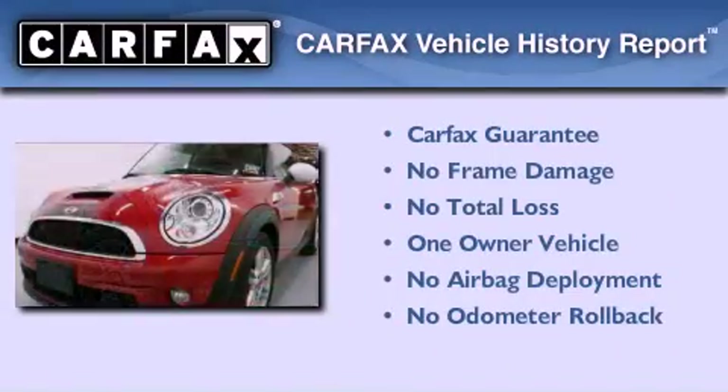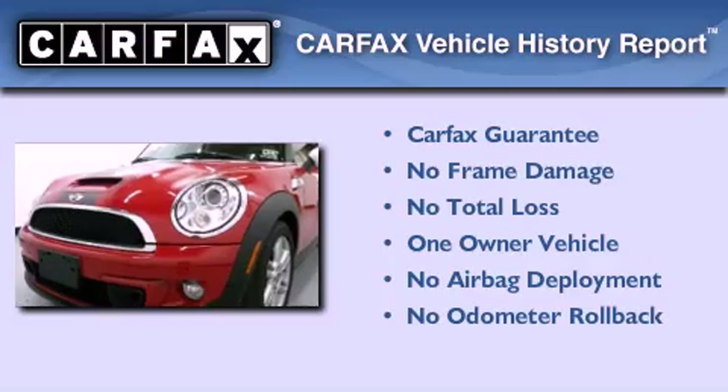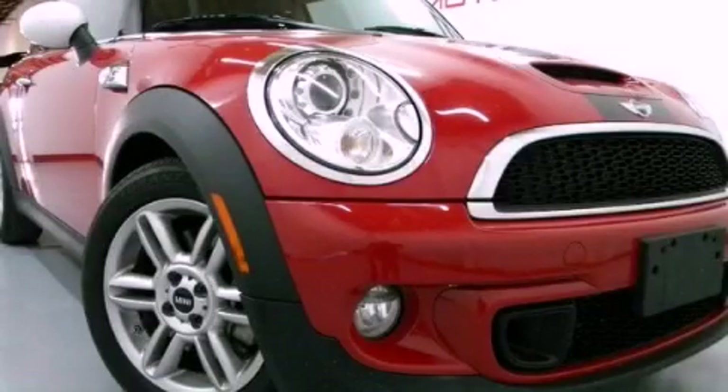This Mini has had only one owner, and it qualifies for the Carfax buy-back guarantee. Please call today to reserve this vehicle for a test drive.